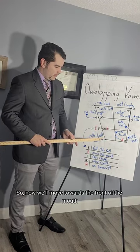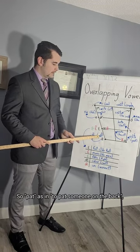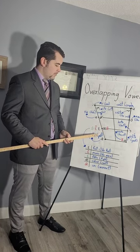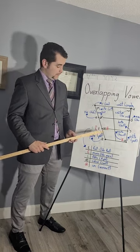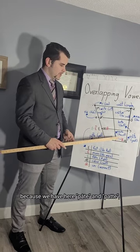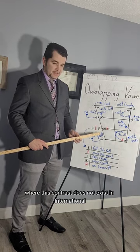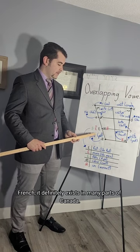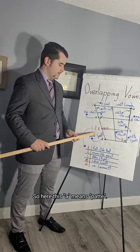Now we'll move towards the front of the mouth for another very straightforward example. 'Pat' — as in to pat someone on the back. In French we would write 'patte,' which means paw. I picked this example on purpose because we have 'pâte' and 'patte,' where this contrast does not exist in international French but definitely exists in many parts of Canada.